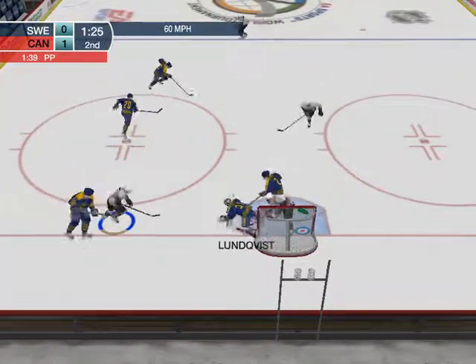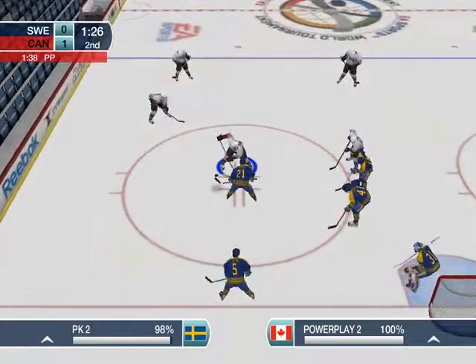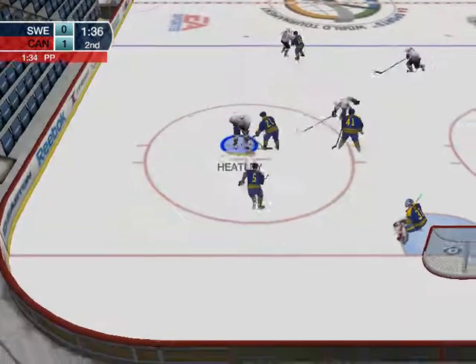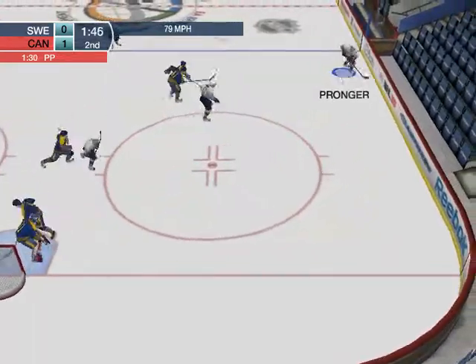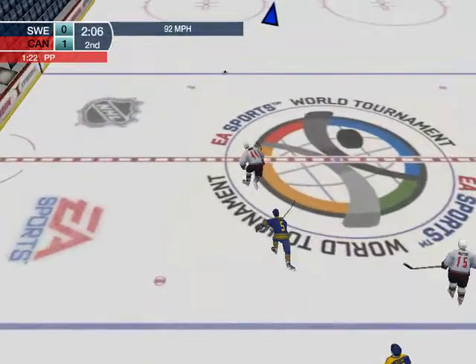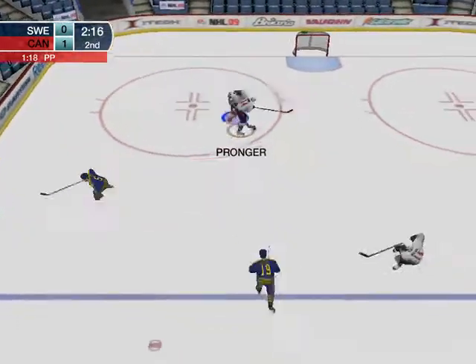Shoots the puck! That was a critical stop to keep this game close. How about that save? Well, he saw that one all the way. He passes it to second. Quick shot from the right — it goes blocked. Here's Chris Pronger. The goalie's out of his net to push the puck.